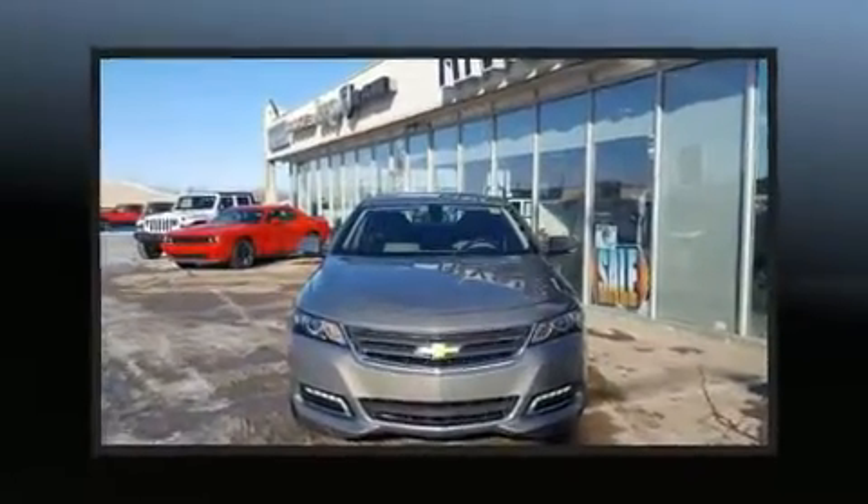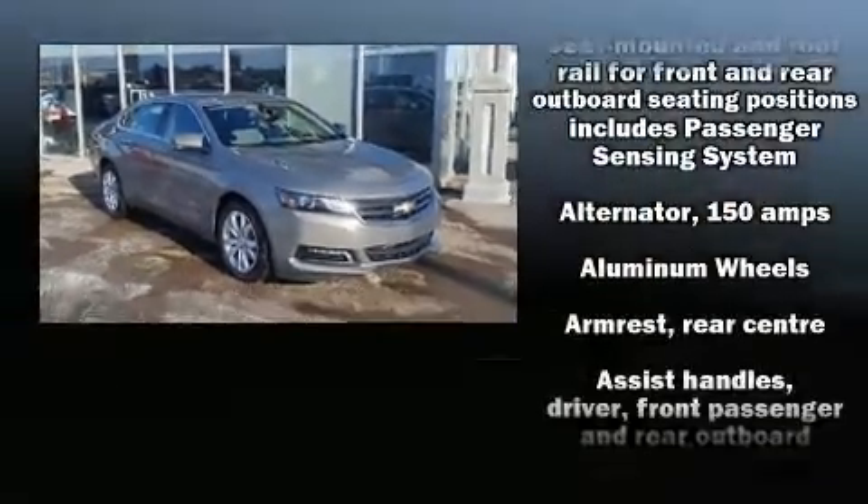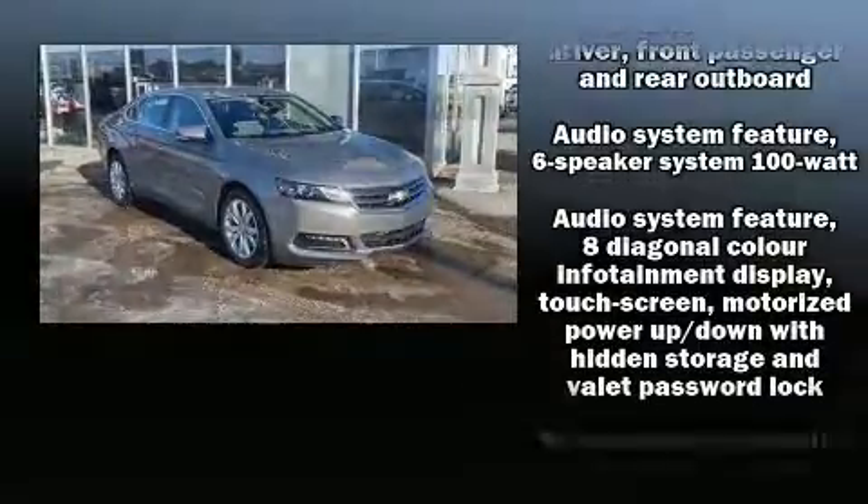Top features include cruise control, one-touch window functionality, front dual-zone air conditioning, remote keyless entry, and a split folding rear seat.